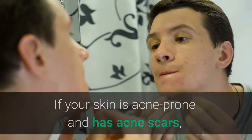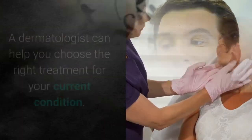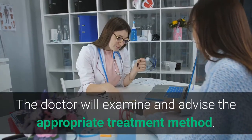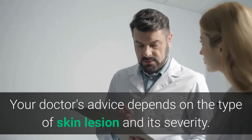If your skin is acne-prone and has acne scars, there are a variety of treatments to help reduce this damage. A dermatologist can help you choose the right treatment for your current condition. The doctor will examine and advise the appropriate treatment method, which depends on the type of skin lesion.